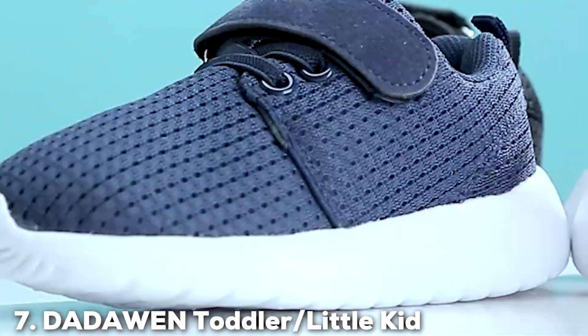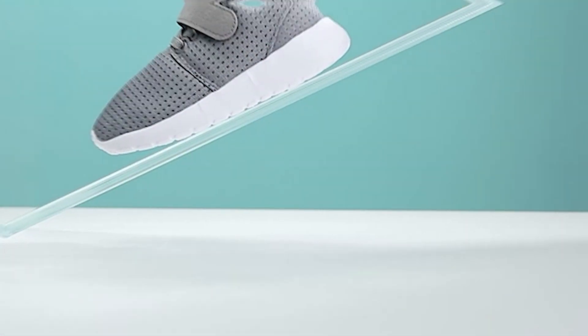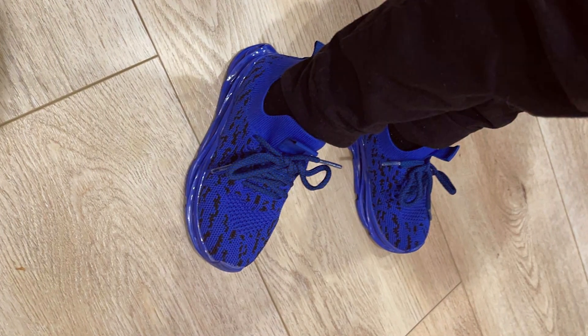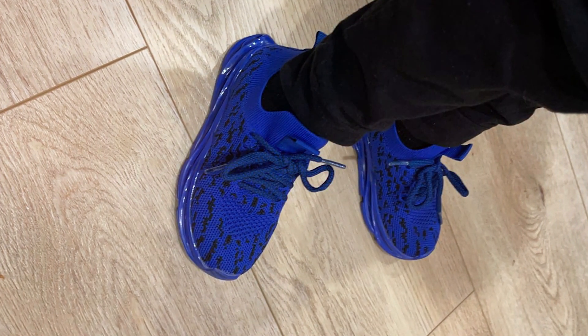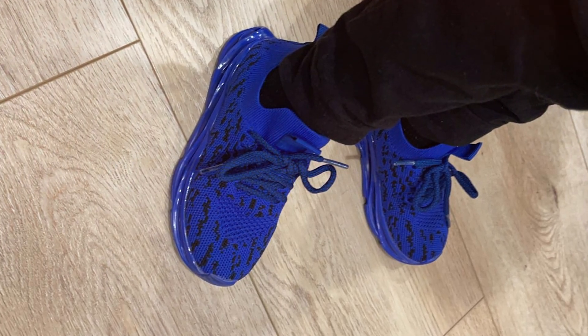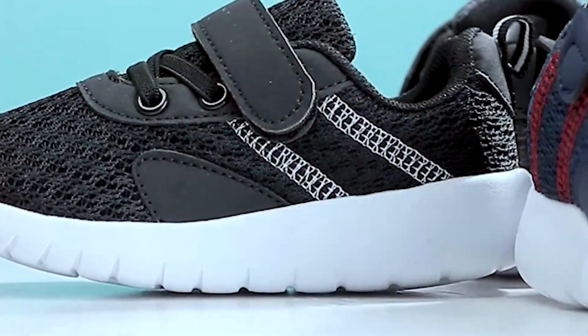Finally, at number seven, we have the Datan Van toddler and little kid boys and girls sneakers. These are a versatile choice for parents who want affordable yet reliable footwear for their children. These sneakers offer a blend of style, comfort, and durability.